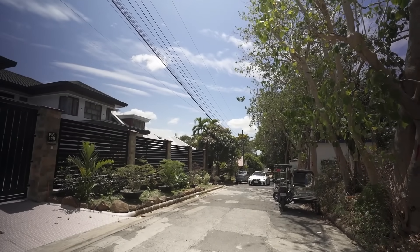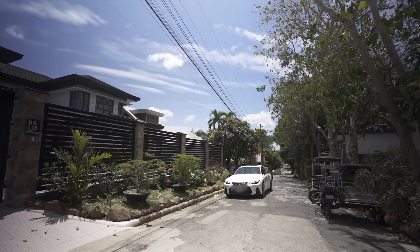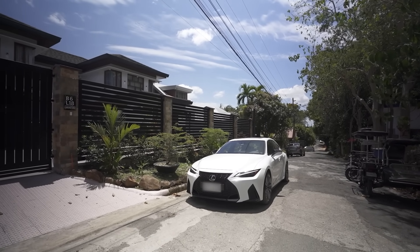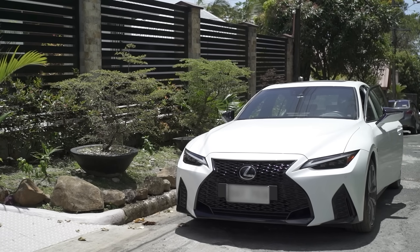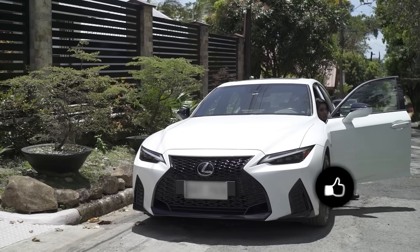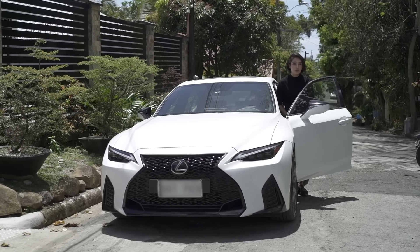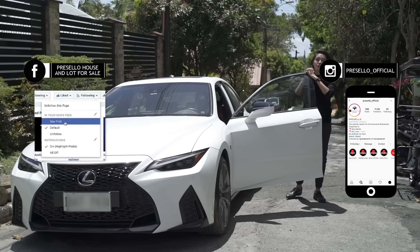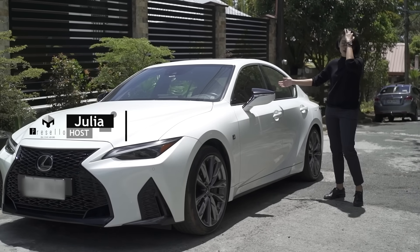Today we'll be going around this beautiful resort-like home here in Beverly Hills, Antipolo. Just look at that facade! But first, make sure you hit like, click subscribe, and click on the bell so you get notified whenever we release new YouTube videos. We're on Facebook, so make sure you hit like and see first, and follow us on Instagram at presello_official. My name is Julia, and welcome to another Presello Open House Tour.